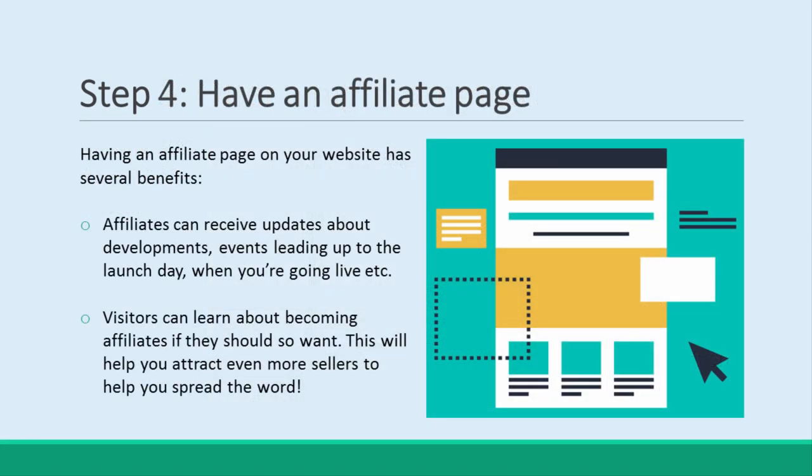Step 4: Have an Affiliate Page. It's a good idea to create an affiliate page right on your website. This way, affiliates can stay up-to-date with developments and see when you're going live. At the same time, this will also inform visitors that they, too, can become affiliates if they should so want. This will help you attract even more sellers to help you spread the word.